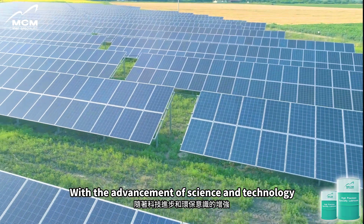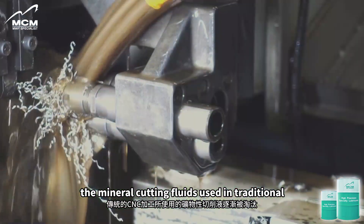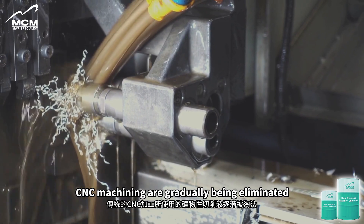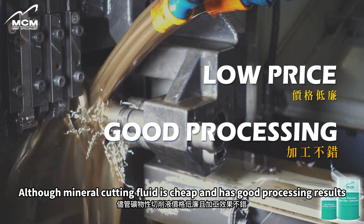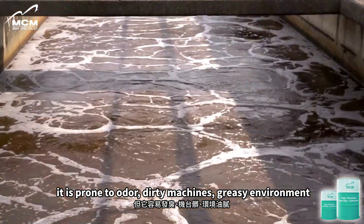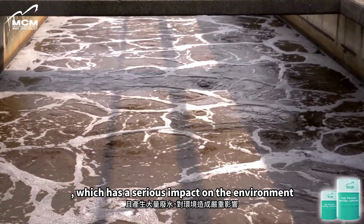With the advancement of science and technology and the increasing awareness of environmental protection, the mineral cutting fluids used in traditional CNC machining are gradually being eliminated. Although mineral cutting fluid is cheap and has good processing results, it is prone to odor, dirty machines, greasy environments, and produces a large amount of wastewater, which has a serious impact on the environment.